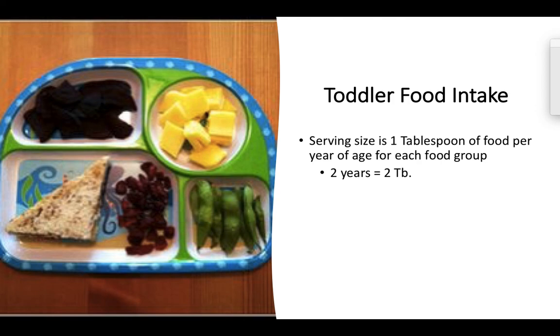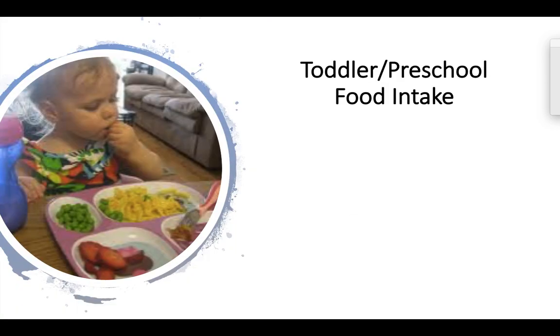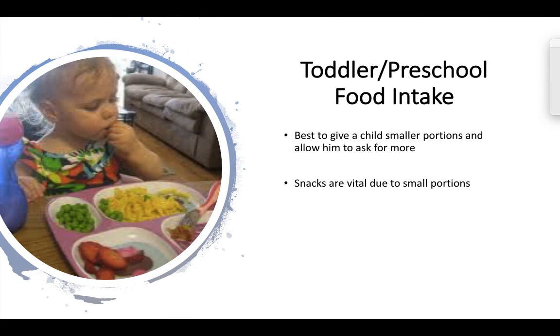When we look at toddler food intake, there are specific serving sizes to consider — in general it's about one tablespoon of food per year of age. So for example if the child is two, they would get two tablespoons of the different food groups. It's better to have the child serve themselves than for you to serve them, because adults typically give adult-sized portions while kids more intuitively know what their portion should be. Snacks during this time frame are really important due to their smaller stomach size — if you remember that active five-year-old boy needs about 1,600 calories per day, we can't physically meet that in just three meals.